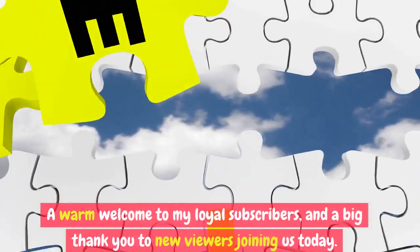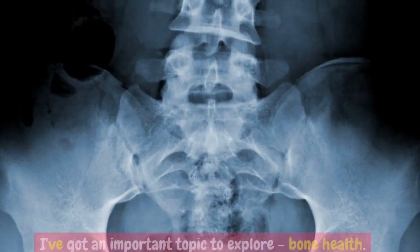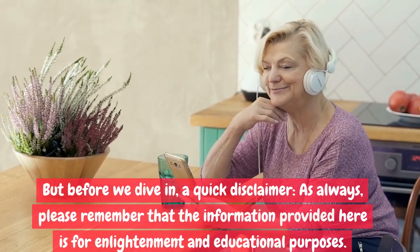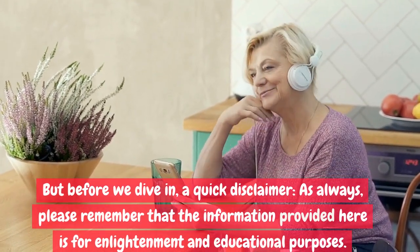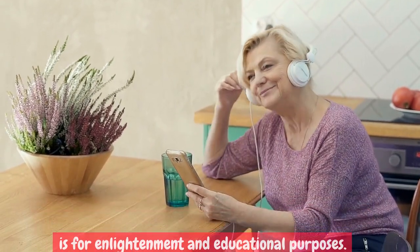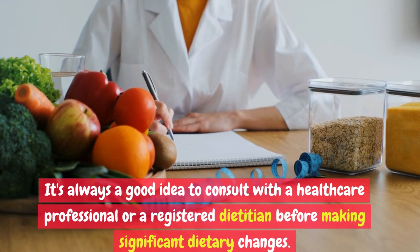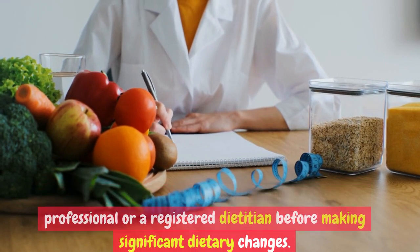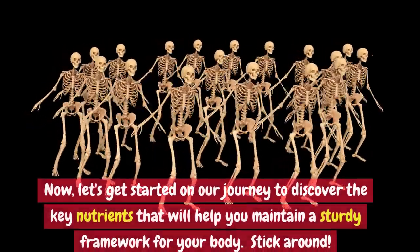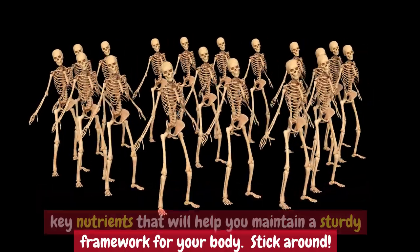A warm welcome to my loyal subscribers, and a big thank you to new viewers joining us today. I've got an important topic to explore: bone health. But before we dive in, a quick disclaimer — as always, please remember that the information provided here is for enlightenment and educational purposes. It's always a good idea to consult with a healthcare professional or a registered dietician before making significant dietary changes. Now let's get started on our journey to discover the key nutrients that will help you maintain a sturdy framework for your body. Stick around.